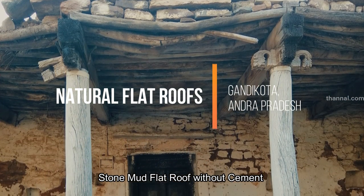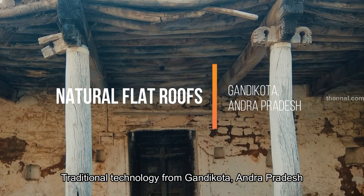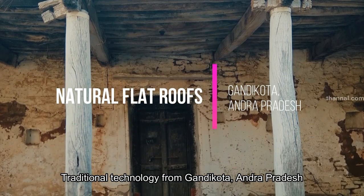Stone mud flat roof without cement — traditional technology from Gandhikota, Andhra Pradesh.